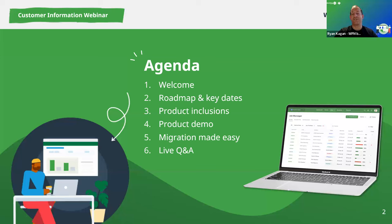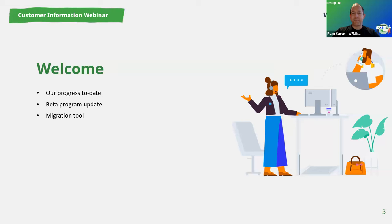I'm going to fly through the first few slides — I want to make sure we can get as much time with Chris as possible on the product. First and foremost, our progress to date.